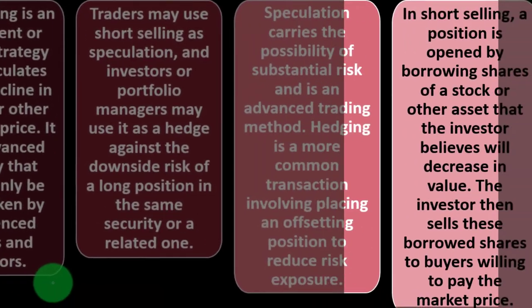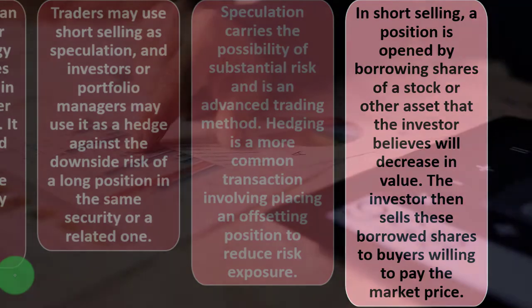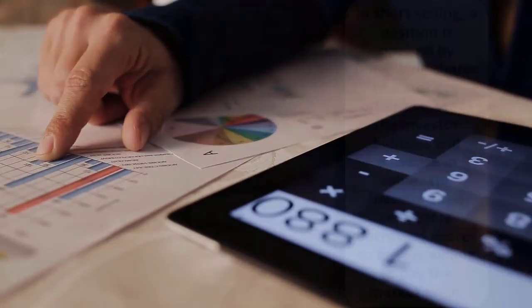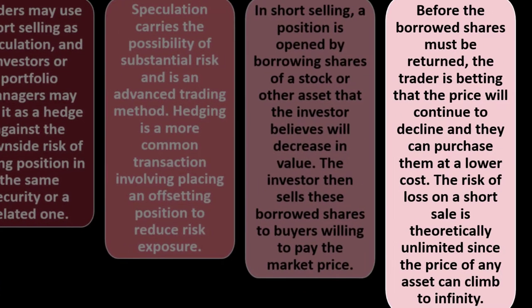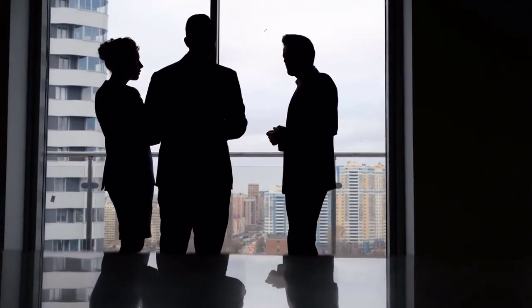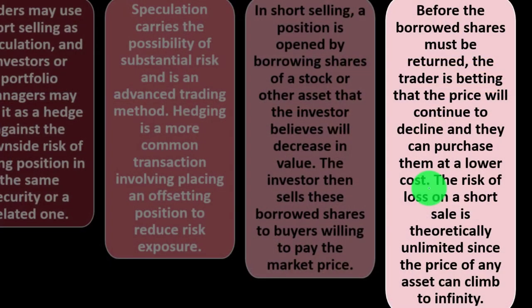In short selling, a position is opened by borrowing shares of a stock that the investor believes will decrease in value. The investor then sells these borrowed shares to buyers willing to pay the market price. Before the borrowed shares must be returned, the trader is betting the price will continue to decline — so they can purchase the shares at a lower cost and complete the promise at that lower price.